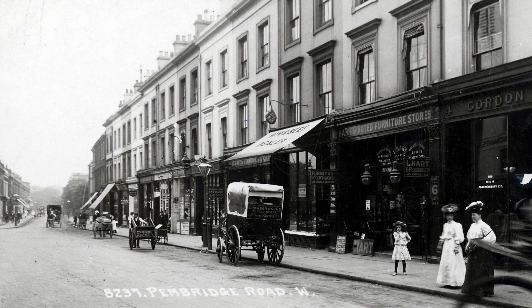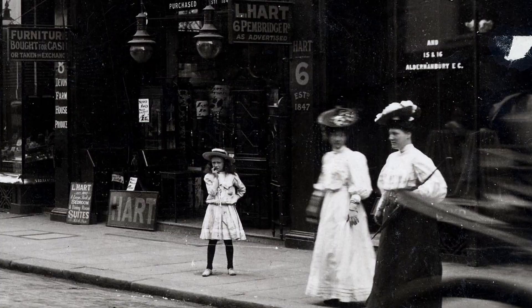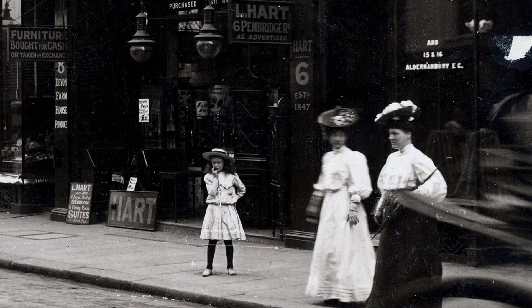This is the view looking north along Pembridge Road from Notting Hill Gate. Most of these buildings are still there, but the shops, and of course the people, have changed. In close-up it seems that the girl is waiting impatiently for her mother to finish talking to her friend — or perhaps they are waiting to cross the road.